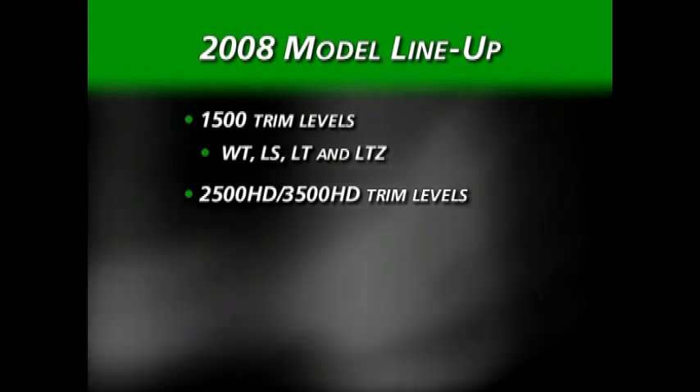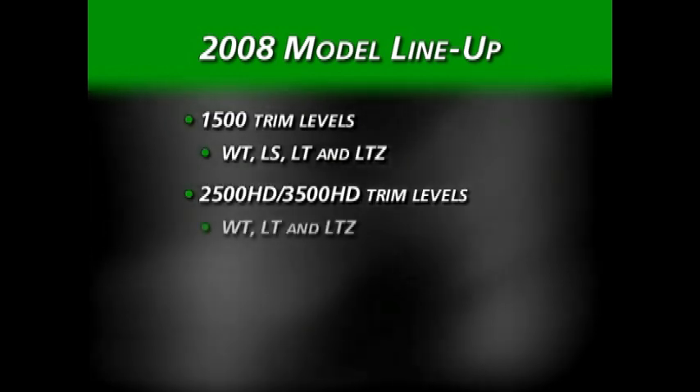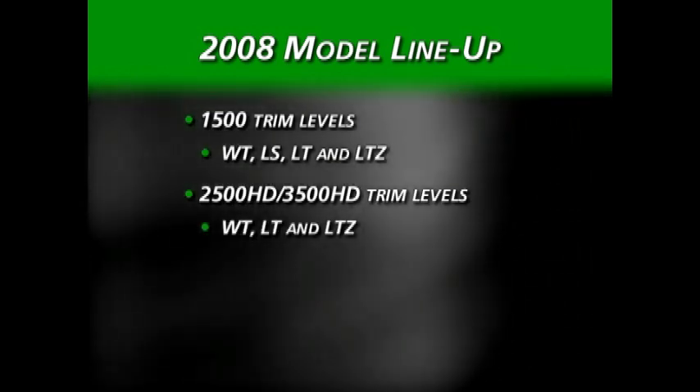Here is the model lineup for 2008. The Silverado 1500 will appear in Work Truck, LS, LT, and LTZ versions. The 2500 HD and 3500 HD appear in Work Truck, LT, and LTZ trim levels.